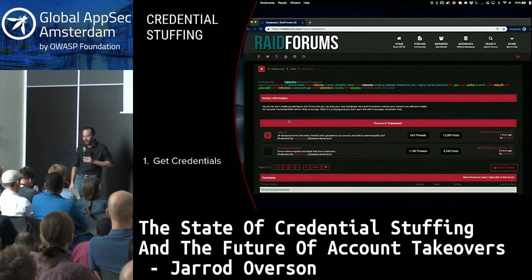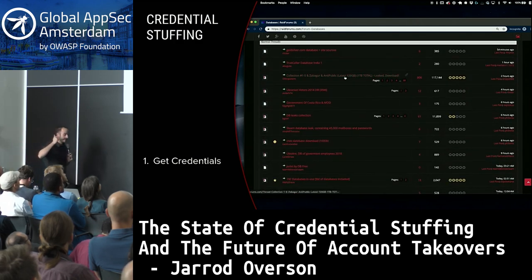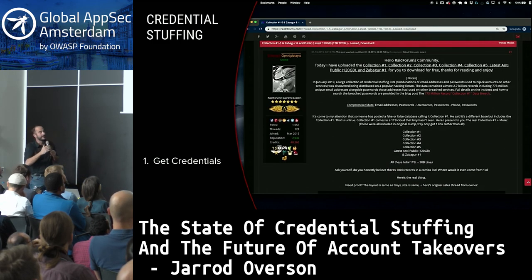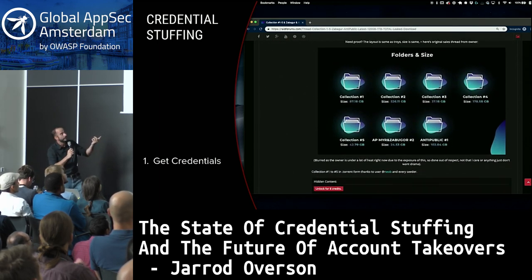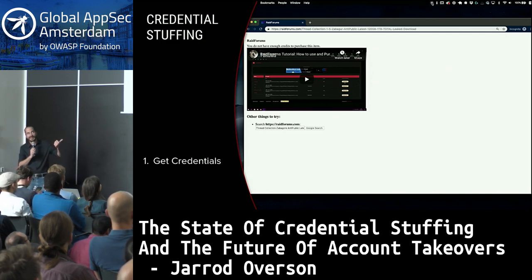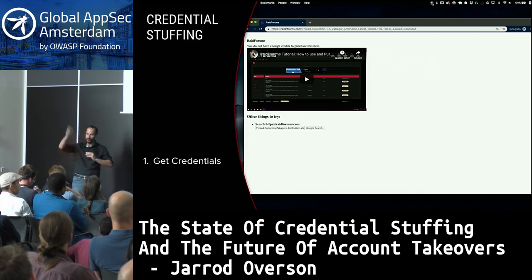How much does it cost to actually issue a credential stuffing attack? First, you have to get credentials. This used to be costly — you needed to run in the right groups and purchase credentials or breach data yourself. Now you can go to a site like raidforums.com and download nearly a terabyte of credentials for eight credits, which is about $2.50. This was the post that announced collections one through five and the anti-public mega leak. Collection one is well known, but the other 900 gigabytes announced a week or two later got ignored. This is a monstrous number of credentials, including dumps of upwards of 10 years ago, amounting to about 2.3 billion unique credential pairs — for literally nothing.